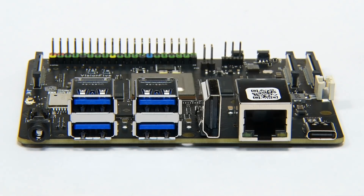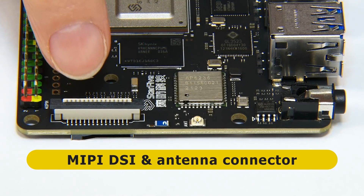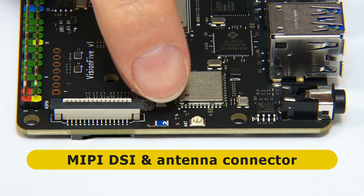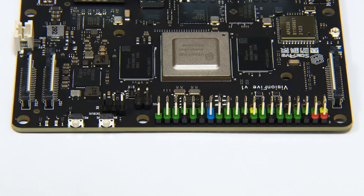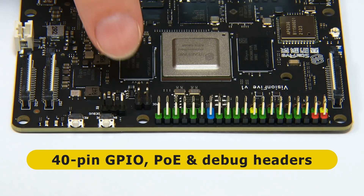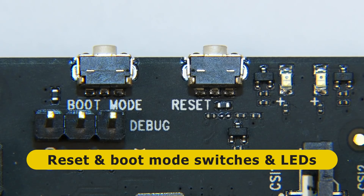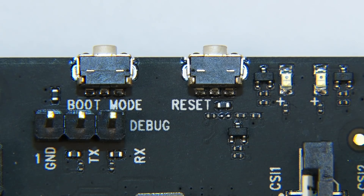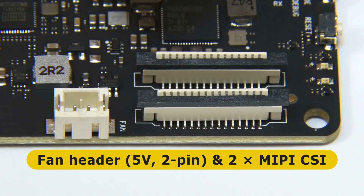A 5V 3A adapter is recommended. On the first short edge we find a MIPI DSI display serial interface connector for connecting an LCD display, and a tiny wireless antenna connector just in front of the wireless module. On the second long edge there's a 40-pin GPIO connector with a standard Raspberry Pi layout, a header for PoE power over ethernet, a header for debug, a couple of indicator LEDs, and switches for reset and boot mode.